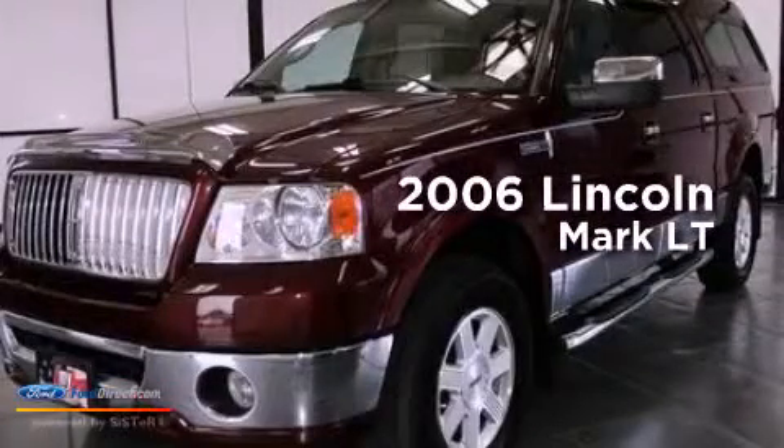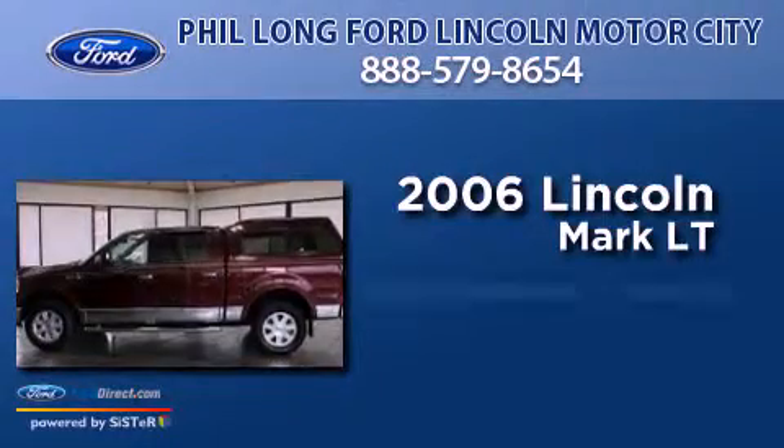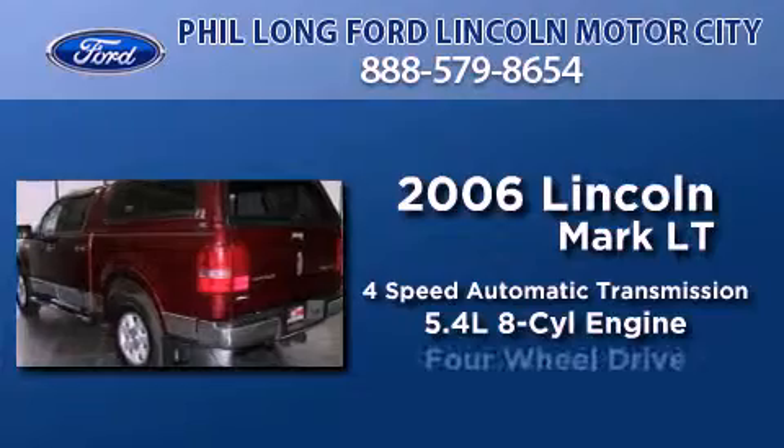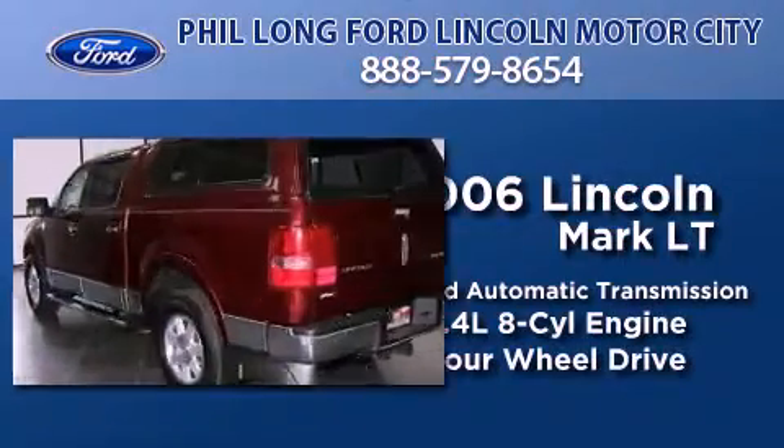This is a 2006 Lincoln Mark LT. This truck has a 4-speed automatic transmission, a 5.4-liter V8, and the added capability of 4-wheel drive.